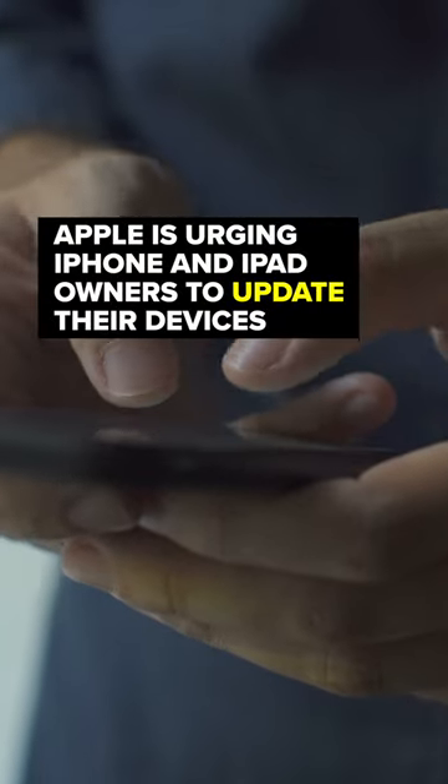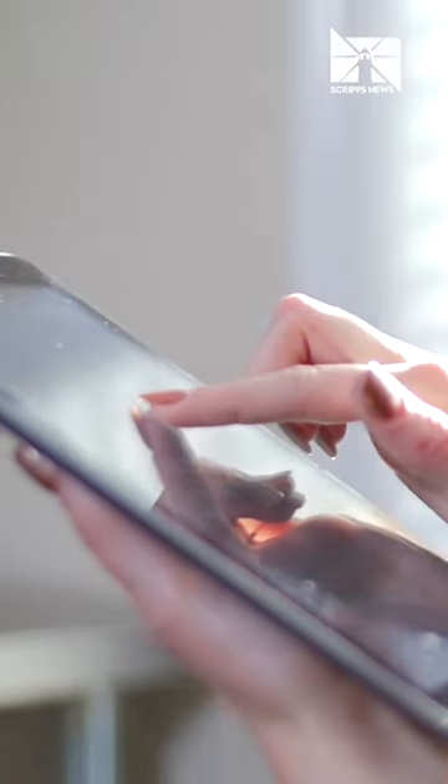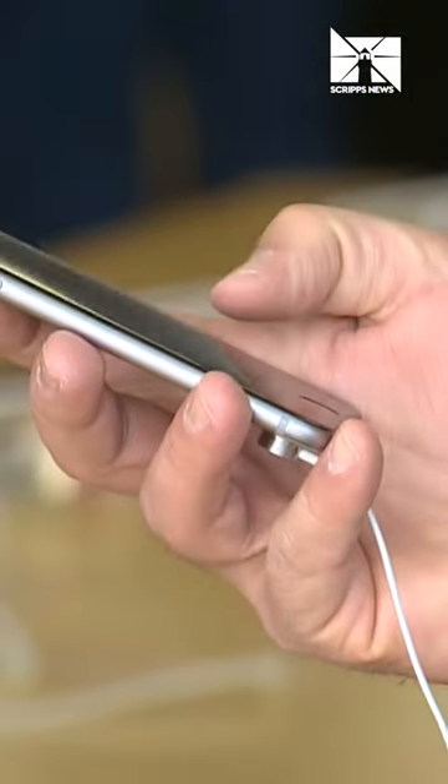Apple is urging iPhone and iPad owners to update their devices immediately. The new update fixes a vulnerability that hackers could already be abusing. The University of Toronto's Citizen Lab, which found the flaw, says the hackers could exploit the vulnerability to install malware to access your personal information.